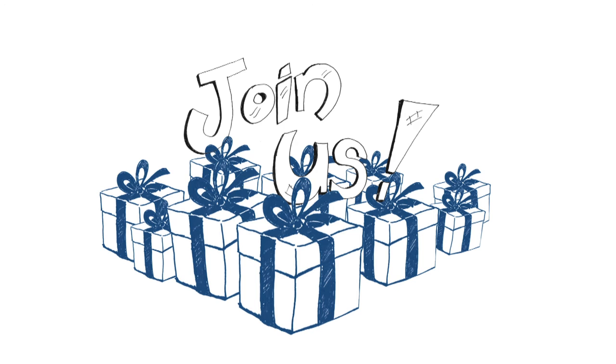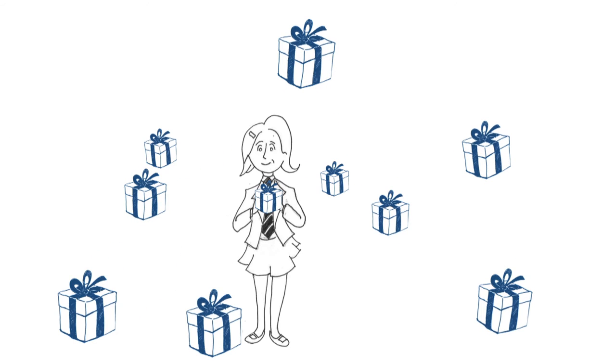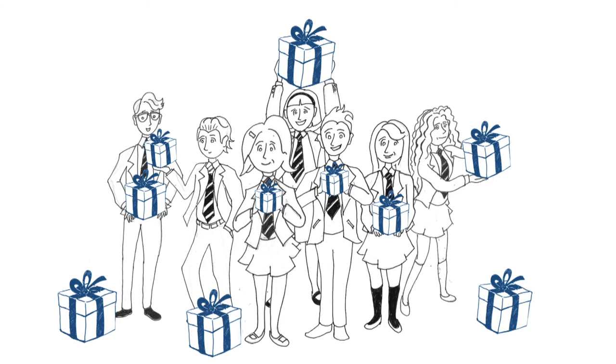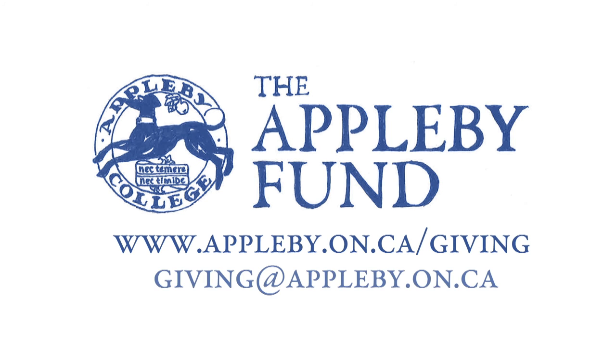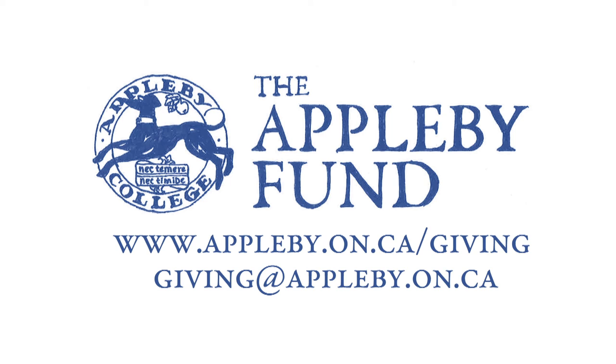These new adventures need your help. Together, we can make 2016 another transformative year for Appleby students. Start the adventure by visiting us online or emailing giving@appleby.on.ca. Thank you!